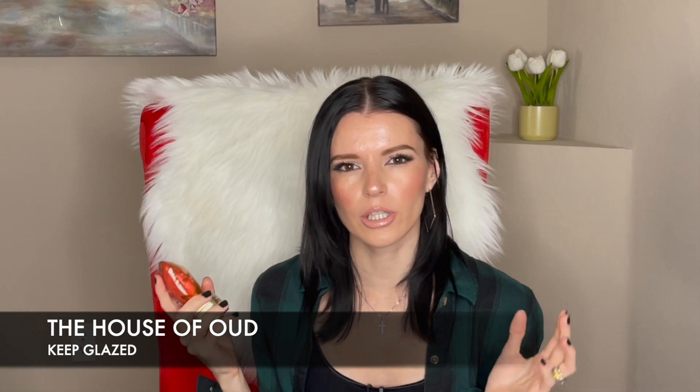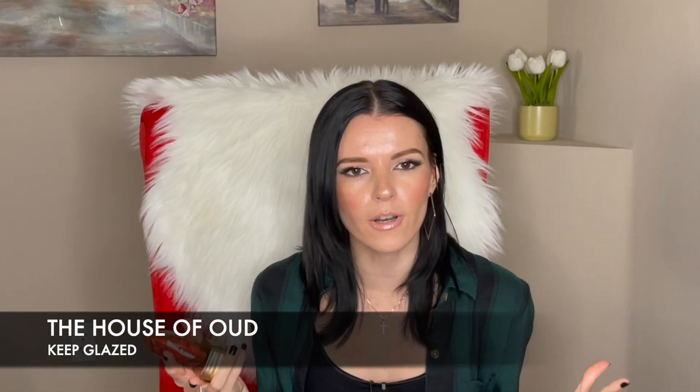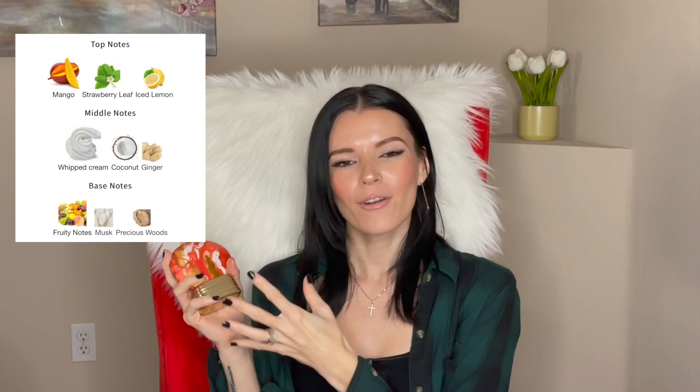Now let's start with the perfumes that I actually own. The first one is Keep Glazed from The House of Oud. I always talk about this on my channel — it's just so good and different. Apparently this is a gourmand but I don't think so. The notes include ginger, mango, whipped cream, frozen lemon, and a bunch of other good stuff.